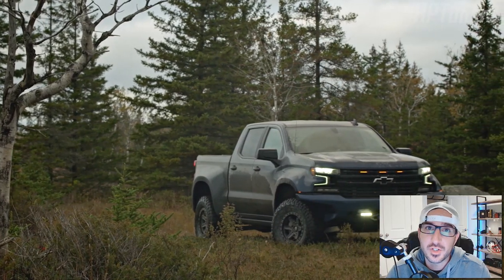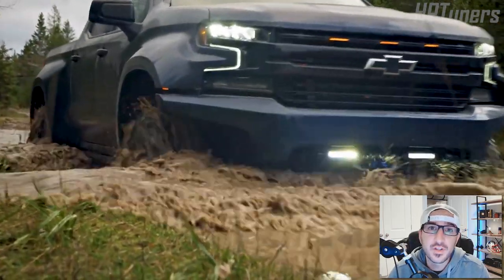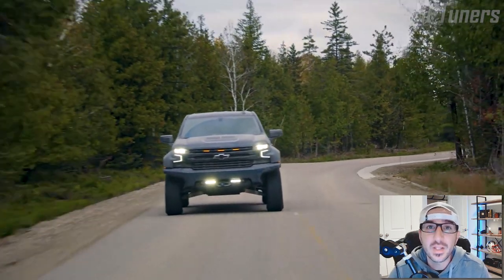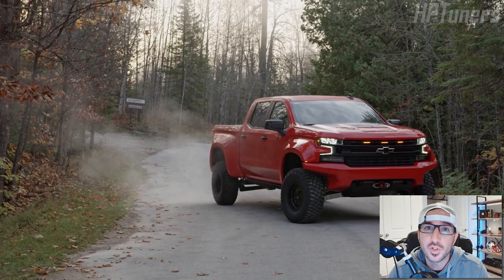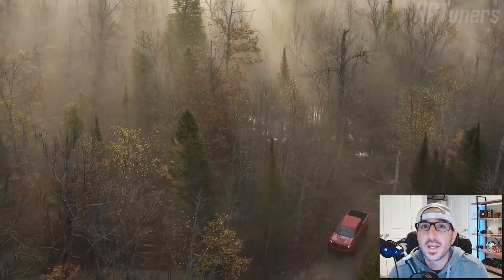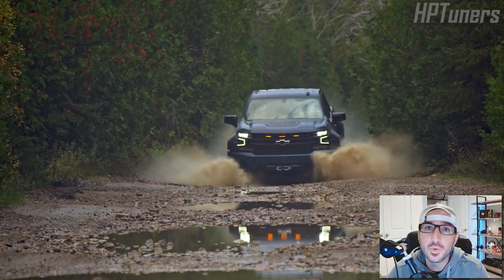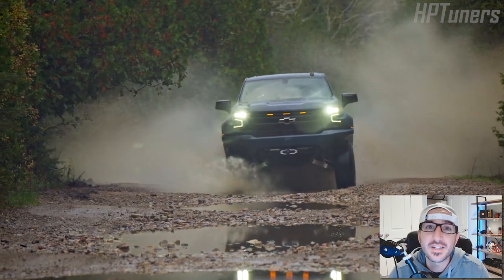Let me know in the comments below what your thoughts are on the XT1. As always, I'd like to thank each and every one of you for watching. If you can smash that like button and subscribe if you haven't already — don't miss any of my weekly content. Be sure to check out my friends over at gmpartsdepartment.com for all your GM OEM parts needs. If you're looking for a Sierra or a Silverado and you don't want to pay over MSRP, check out martysbuickgmc.com or martys-chevy.com where you will never be charged over MSRP. Thanks again for watching, guys, and take care.